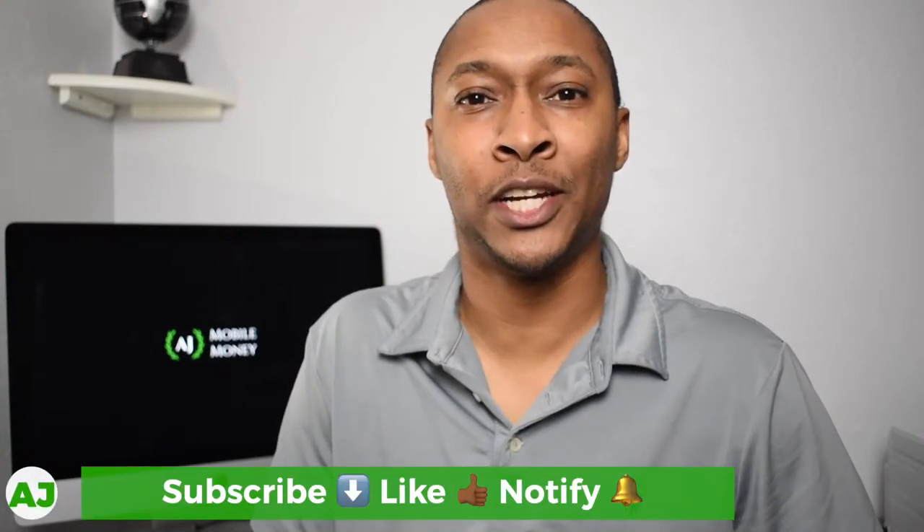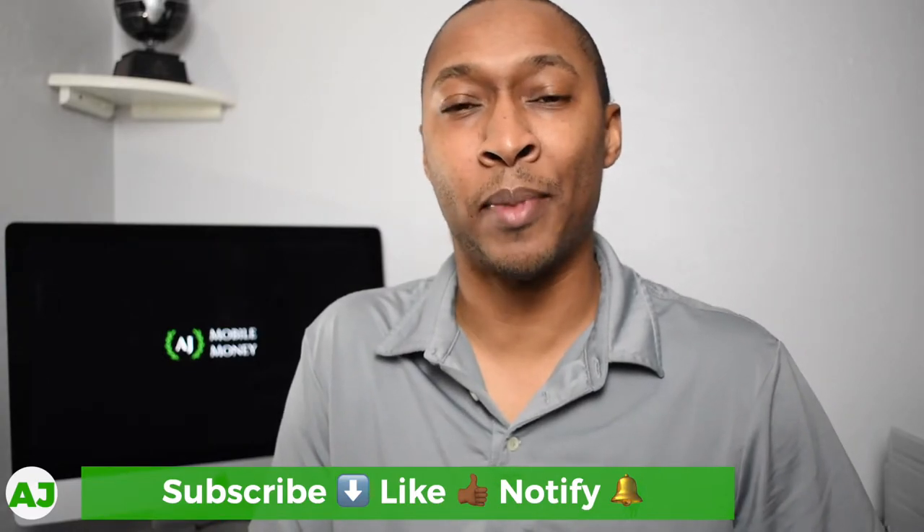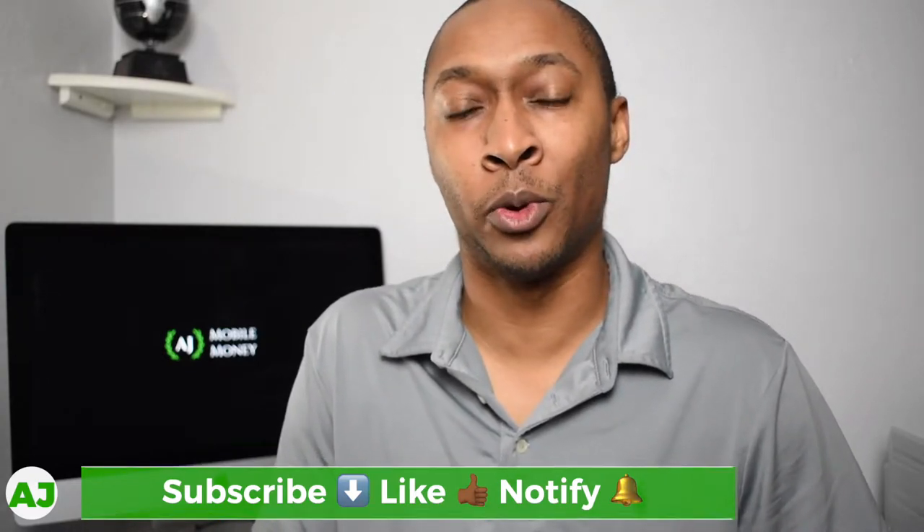Welcome to the Mobile Money Nation. My name is AJ and today I'm going to talk about the Yotta Debit Card. Yotta Savings, the maker of the only savings account where you can have the potential to win $10 million each week, has now created their own checking account and provided a debit card.